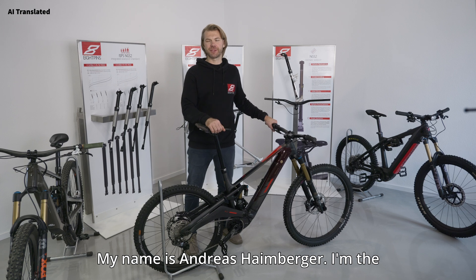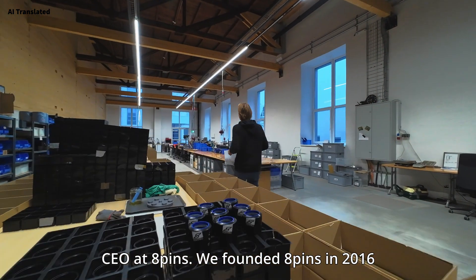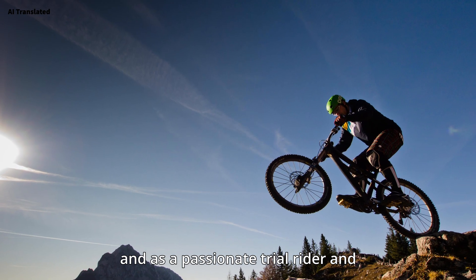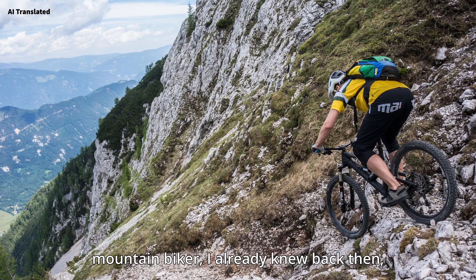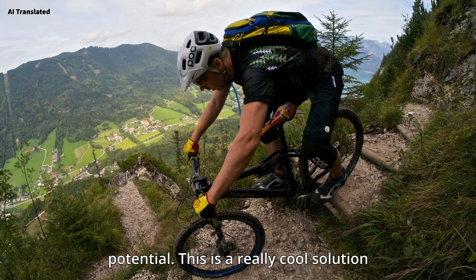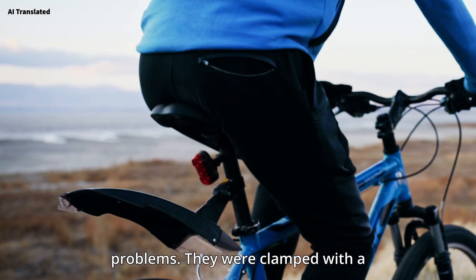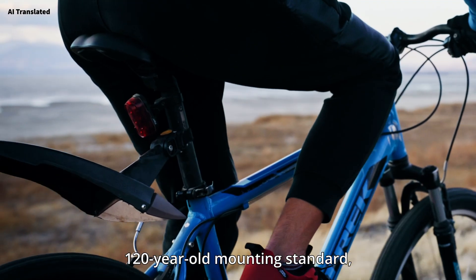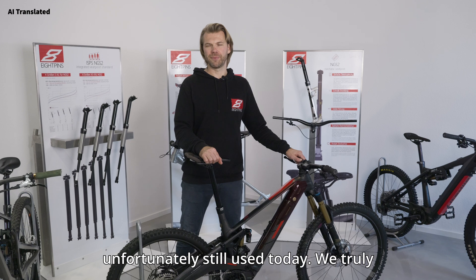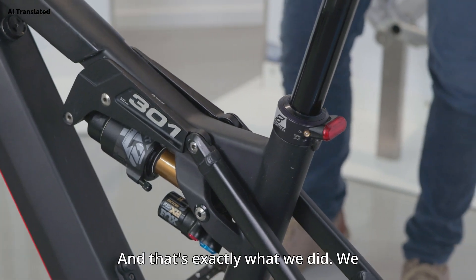My name is Andreas Heimberger, I'm the CEO at 8pins. We founded 8pins in 2016, and as a passionate trial rider and mountain biker I already knew back then that frame integration has real potential. This is a really cool solution because the posts back then just had problems — they were clamped with a 120-year-old mounting standard, unfortunately still used today. We truly saw the potential to develop a revolutionary new telescopic seat post, and that's exactly what we did.